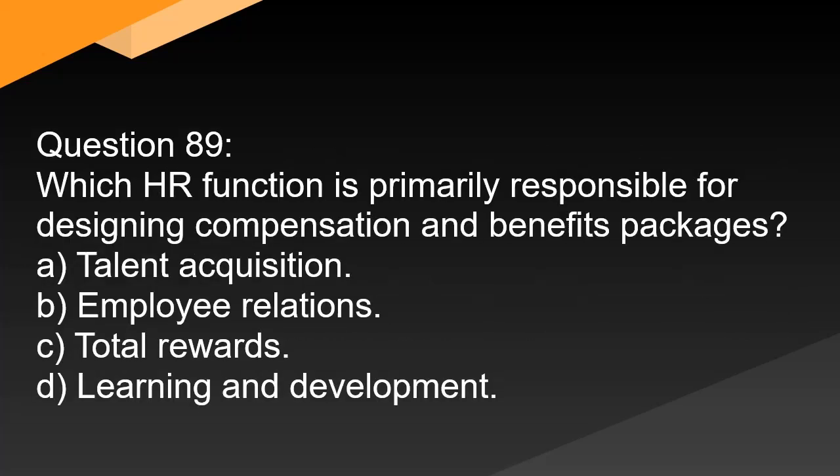Question 89. Which HR function is primarily responsible for designing compensation and benefits packages? A. Talent acquisition. B. Employee relations. C. Total rewards. D. Learning and development.